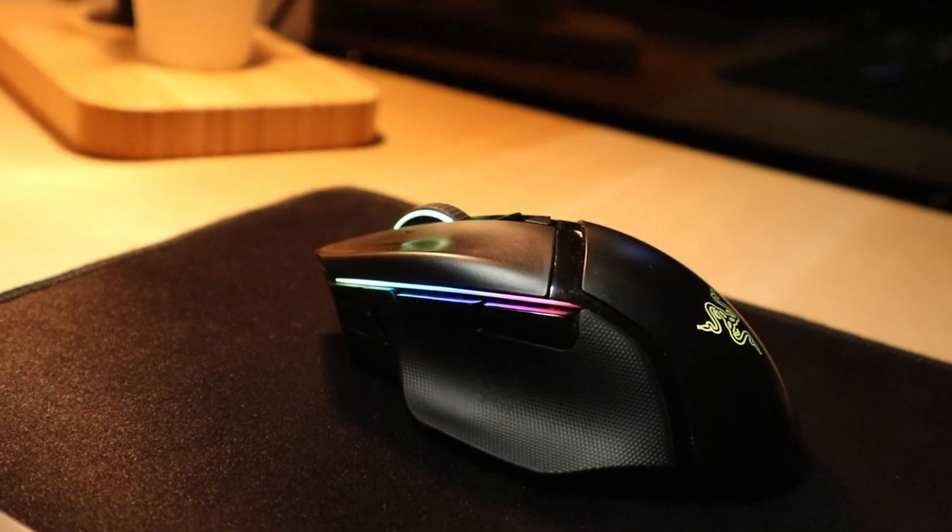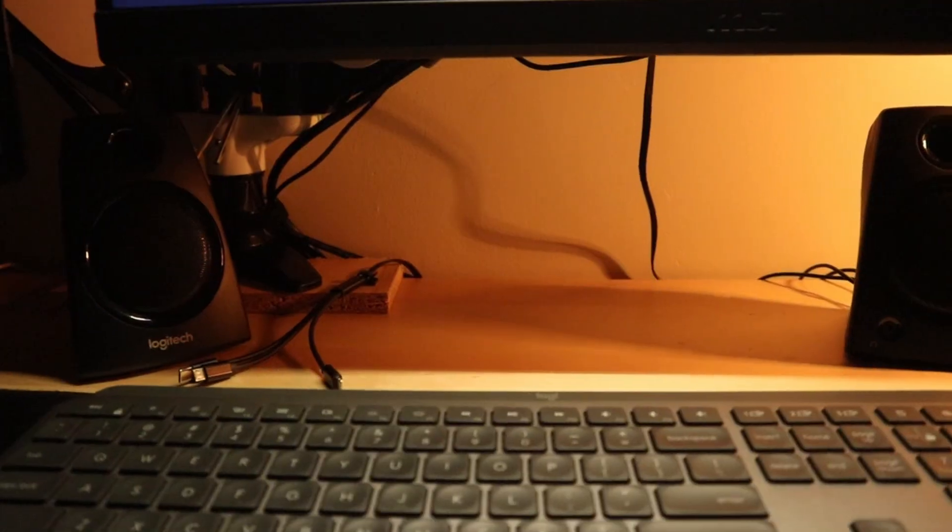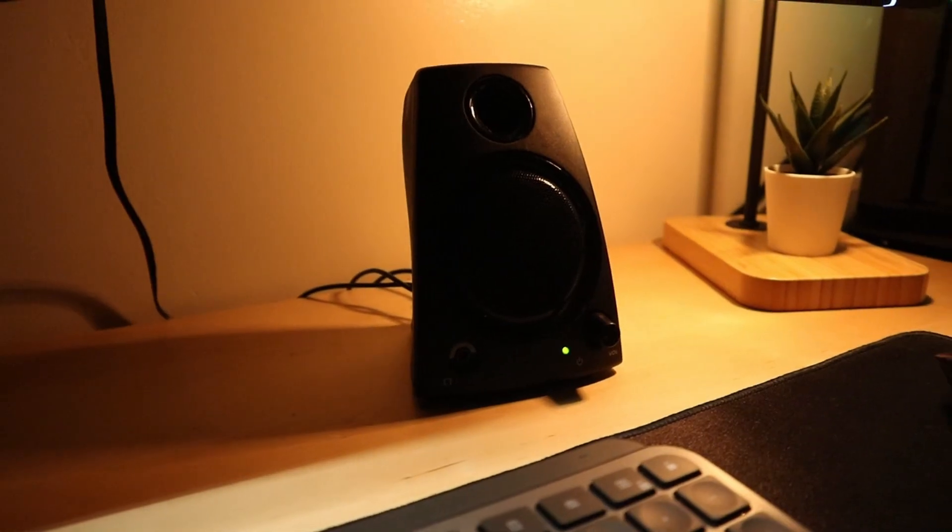My mouse is the Razer Basilisk v2. It's a wireless mouse, fits nicely in my hand, you can change the color, and it has two programmable buttons on the side. This mouse is almost three years old and it's beginning to show its age — the rubber on the sides is starting to come off, and sometimes it stutters and lags while I'm using it, so it's definitely time to upgrade my mouse soon.